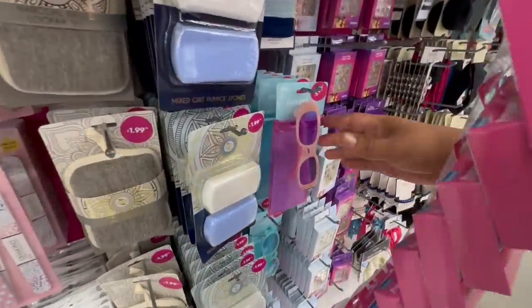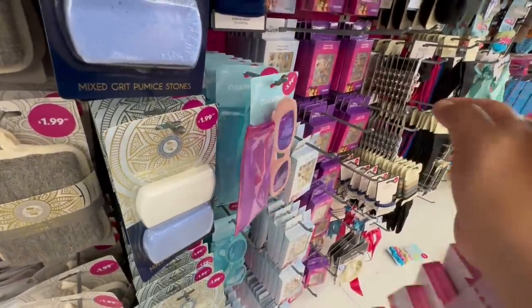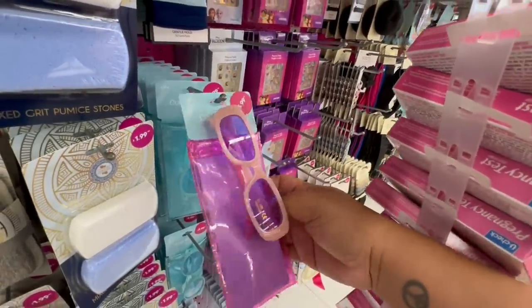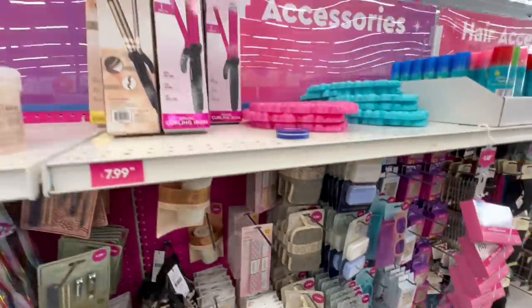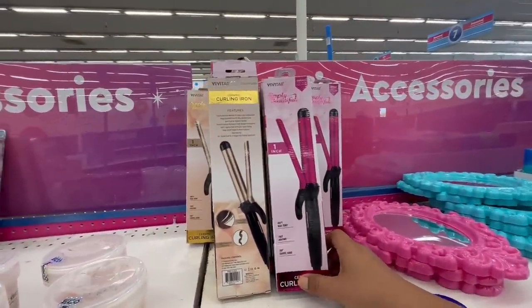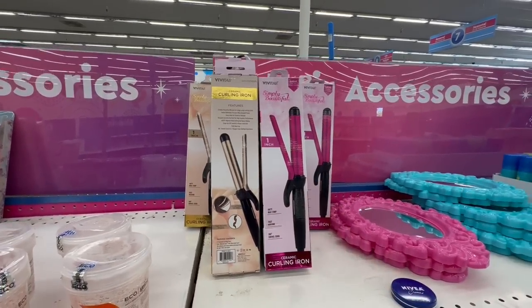Look at these glasses — they're pretty cool, $3.99. I love the shapes; they're giving early '90s vibes. And I think we saw these last time — the little curling irons — pretty nice, and these are $7.99.